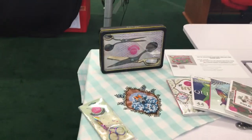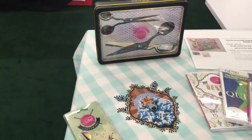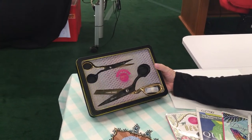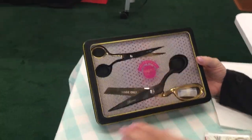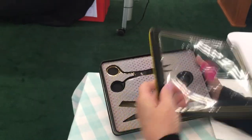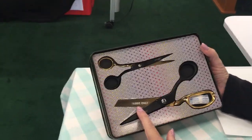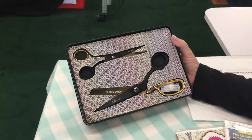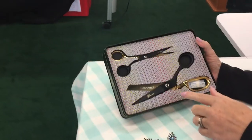We are looking at some of the Tula Pink things that we have in store. We have a new scissor set that is a Tula Pink scissor set. It is a beautiful set. I can take the lid off here to help with the glare. Look at this — I love that that's right on the scissors. In case the person stealing your scissors isn't sure if they should be using them — they should not, unless they're cutting fabric.